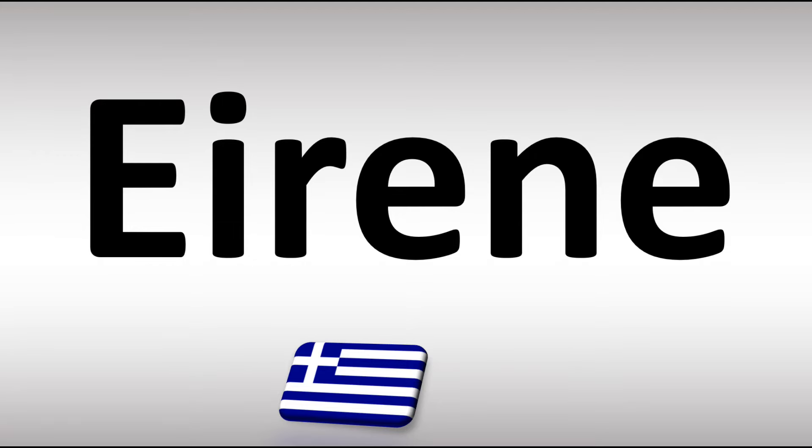Well in English there are two different ways that are used, even though in Greek this is normally said as Irene. But in English it is either said as Irene or Irene.